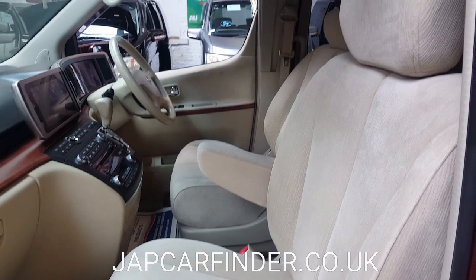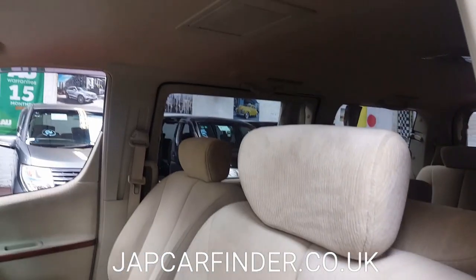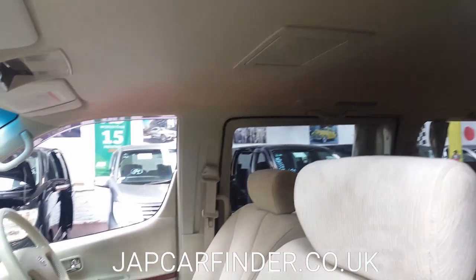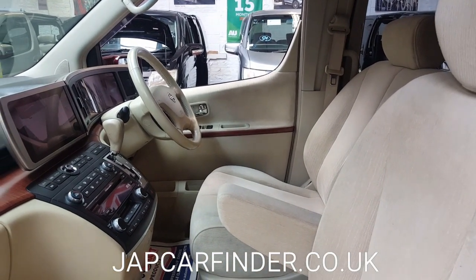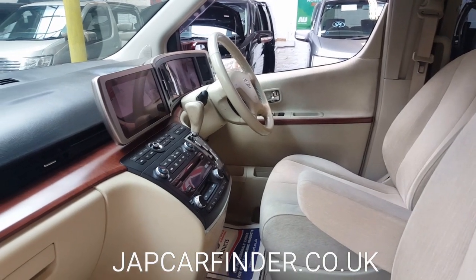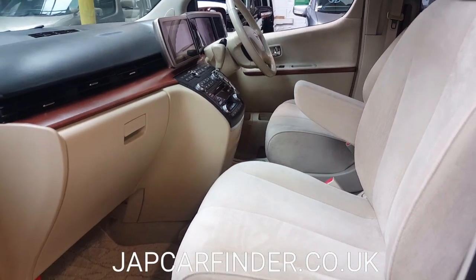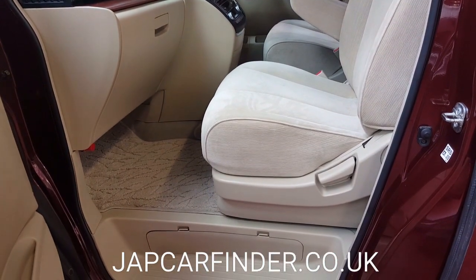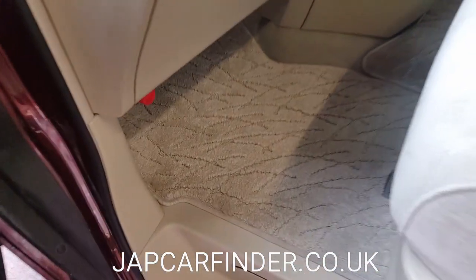Inside is cream cloth interior in immaculate condition, as you can see. The car has had a non-smoker owner, so there's no smell inside — no pet smell, no smoke smell, or any other kind of smell. It also has a roof-mounted DVD player.